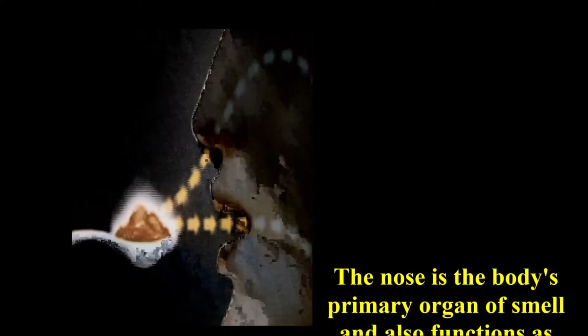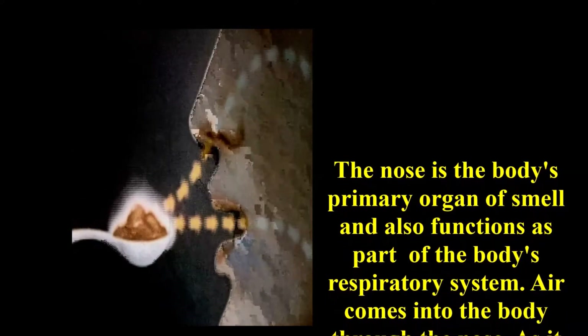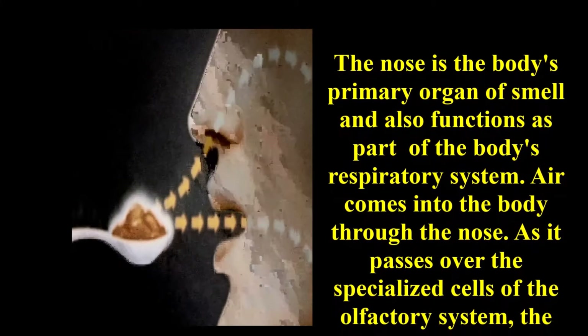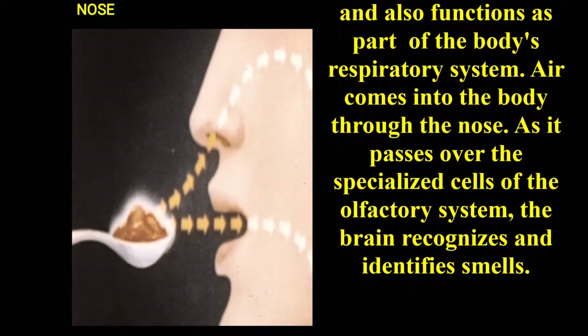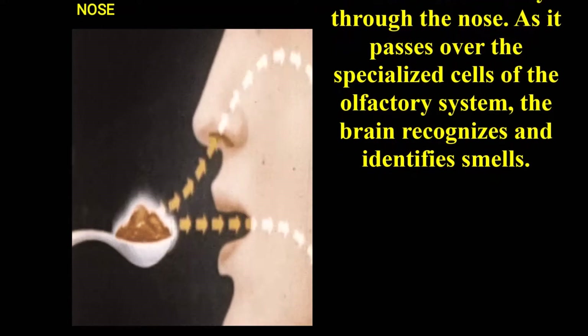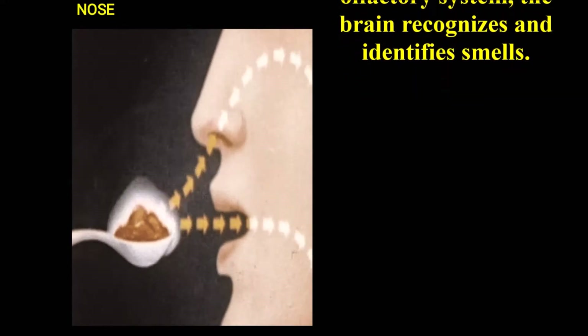Now let us discuss the sense of our nose. The nose of the human body is the primary organ of smell and also functions as part of the body's respiratory system. Air comes into the body through the nose. As it passes over the specialized cells of the olfactory system, the brain recognizes and identifies the smell.